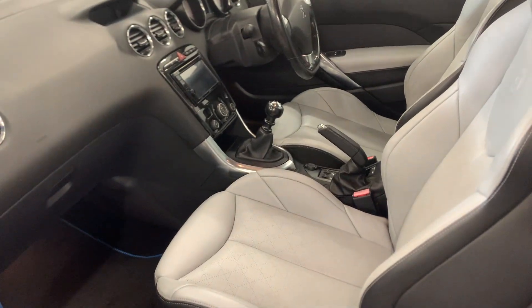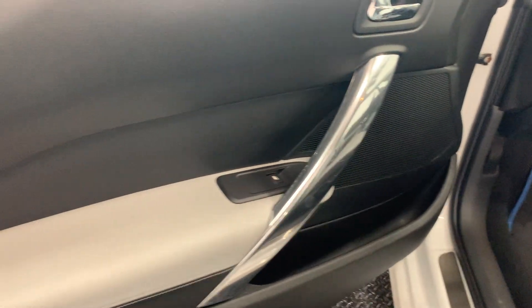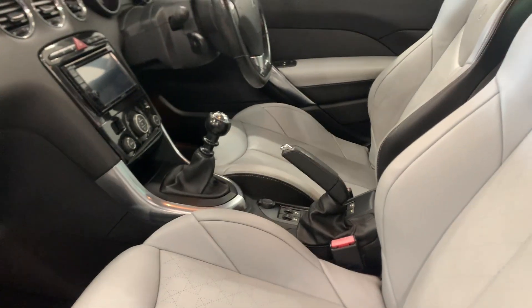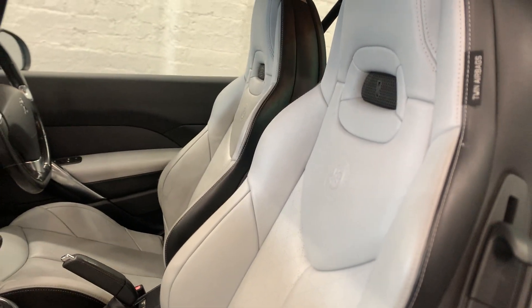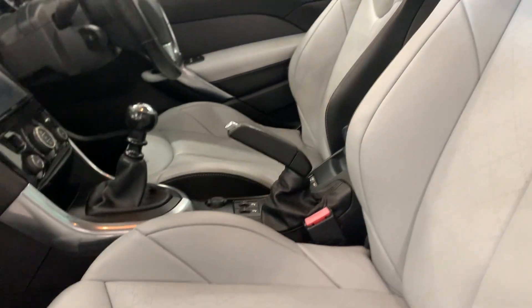Absolutely stunning inside. Back in 2013 this car would have been an absolute head-turner, and it's still an impeccably well-looking car. It comes with racing sports seats which are heated to the front, and they actually are as comfortable as they look.